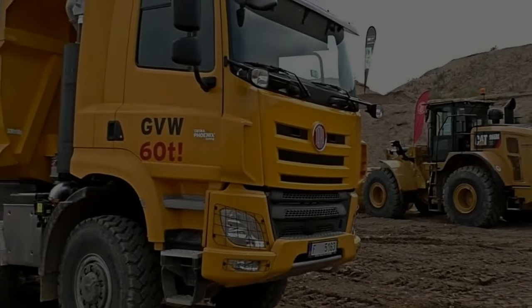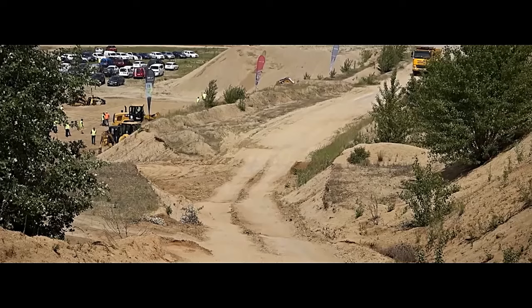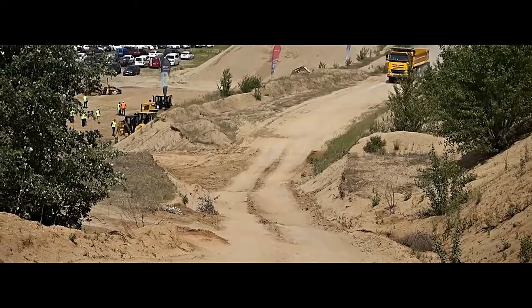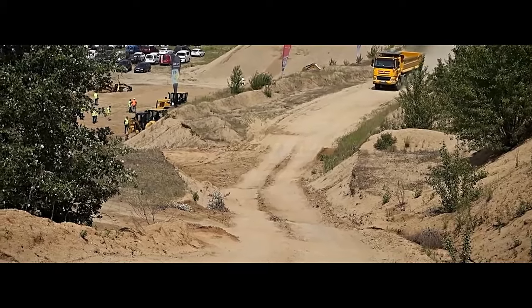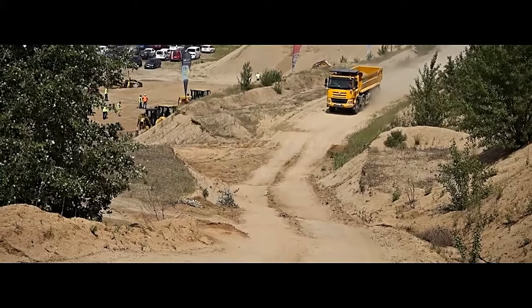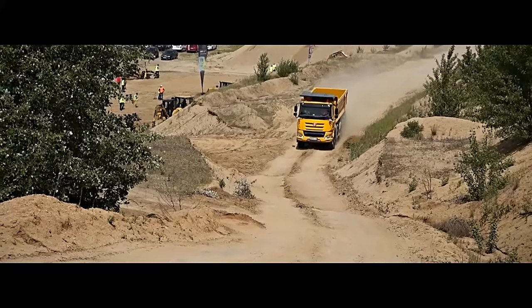The Phoenix 10x10 is a force to be reckoned with. Its powerful engine and responsive handling make light work of long-haul journeys, while its off-road prowess ensures that no terrain is too challenging to conquer. Whether hauling heavy cargo or navigating through remote wilderness, this truck inspires confidence and reliability.